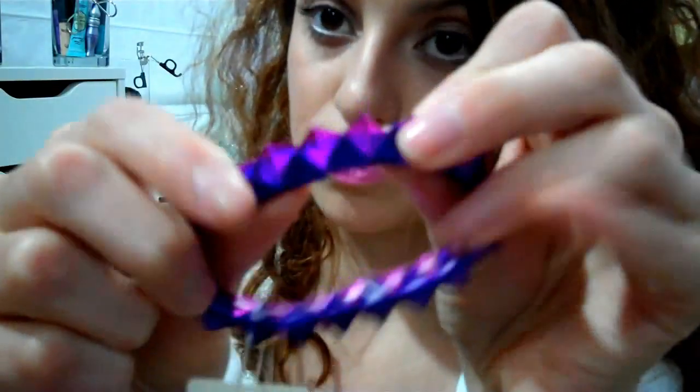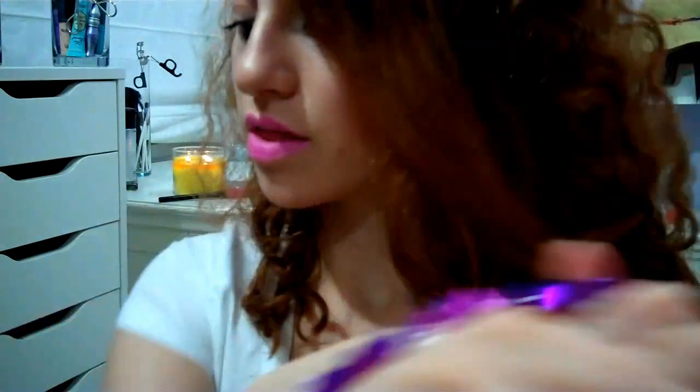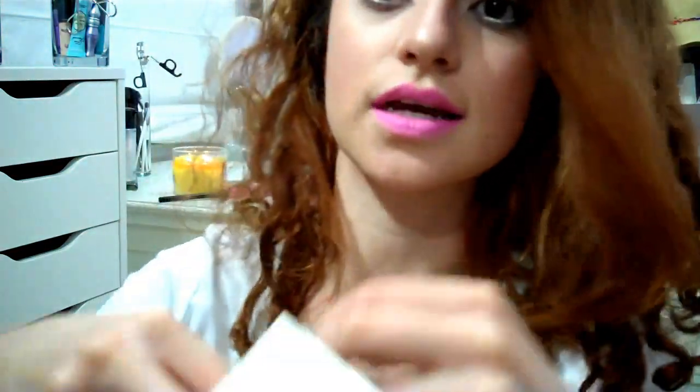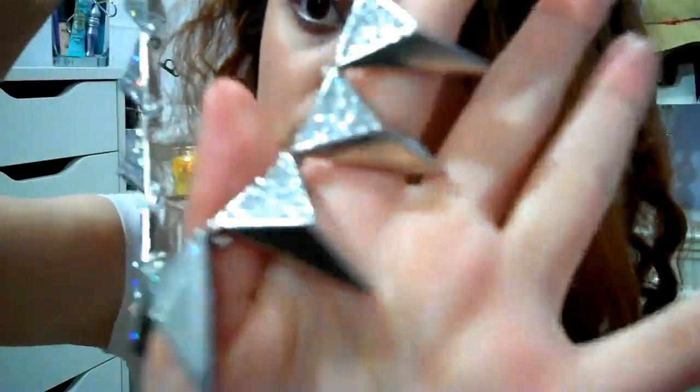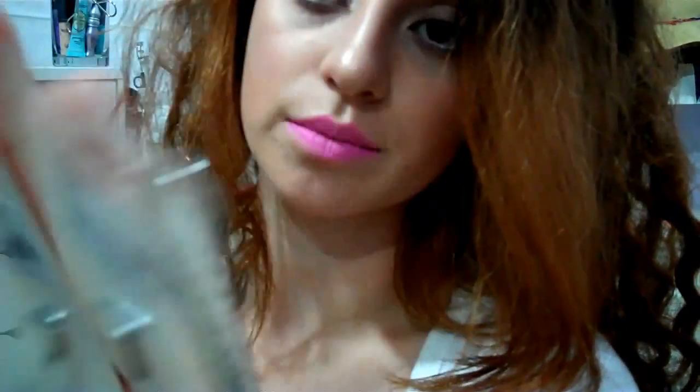Then at Forever 21, I got this other spiked bracelet in magenta and purple — I thought it was really pretty, and this was $6.80. I thought it was good to stack up with other bracelets. I'm not a big fan of silver; I tend to go for gold, but I really like this spiked necklace with rhinestones. I also bought matching rings to go along with it — this ring was $3.80, and this spiked arrow ring was $5.80.